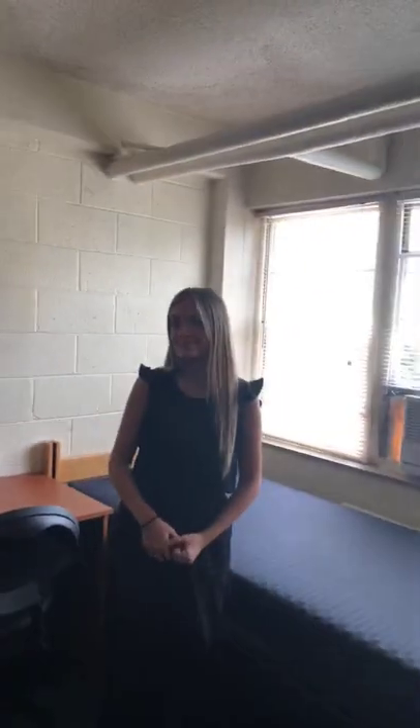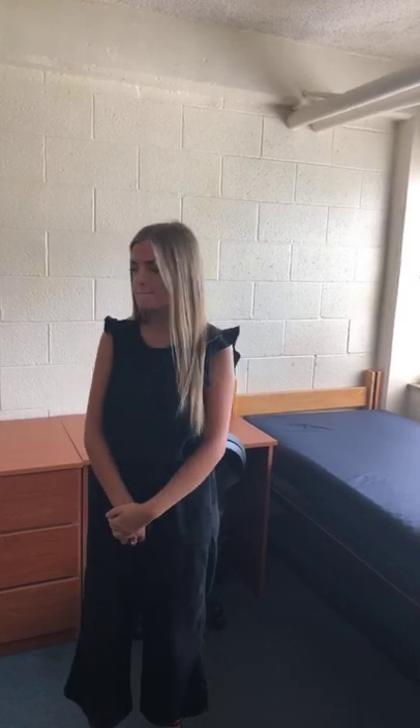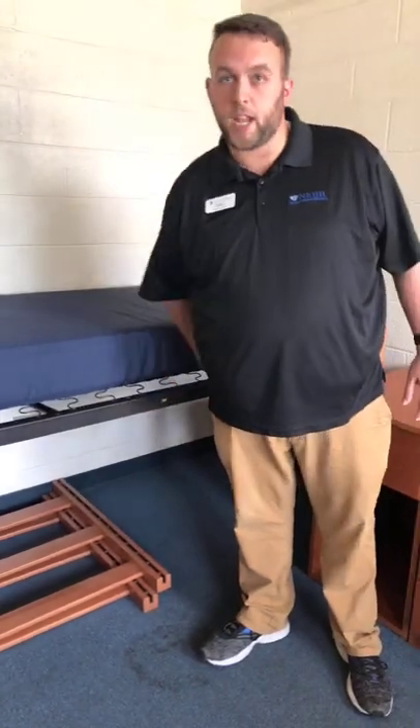Responding to a viewer question: yes, the dresser will fit under the lofted bed at its current height — you may need to lift the bed slightly to slide it underneath. Another viewer asks if you can sit up in the bed when fully lofted — yes, there is enough ceiling clearance to sit comfortably, though you couldn't stand.